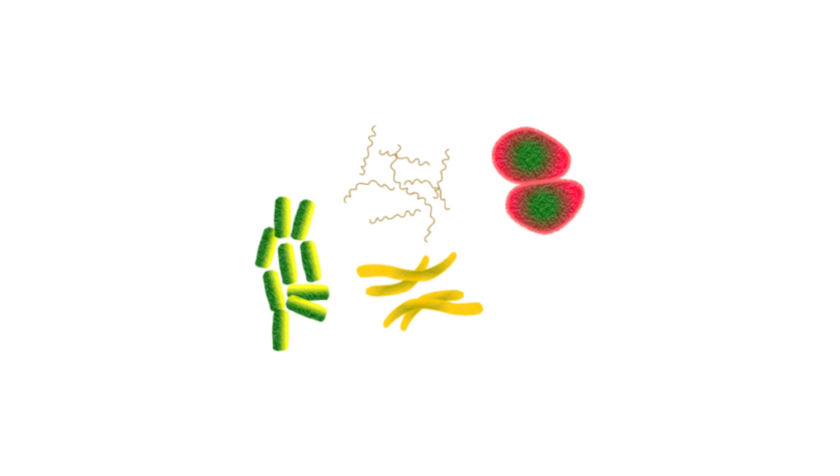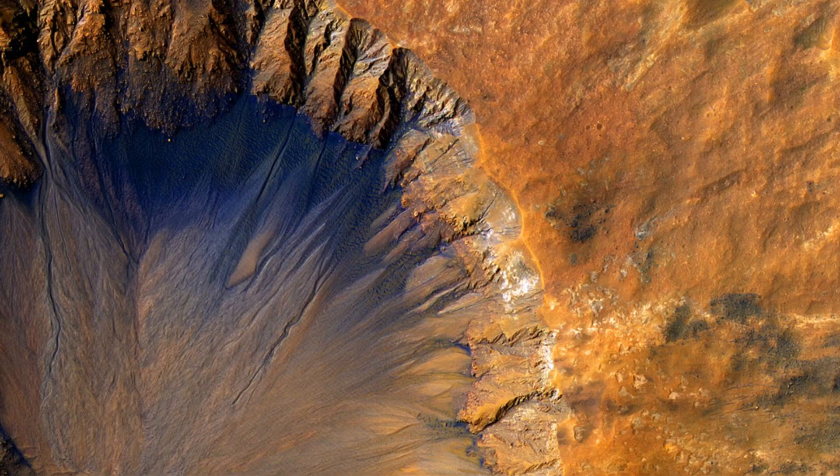This find also sheds light on the mystery of Mars' missing water. We've seen evidence that water once flowed on the planet's surface, but it disappeared about 3.5 billion years ago. Now we know that at least some of it seeped into the planet's crust rather than escaping into space.